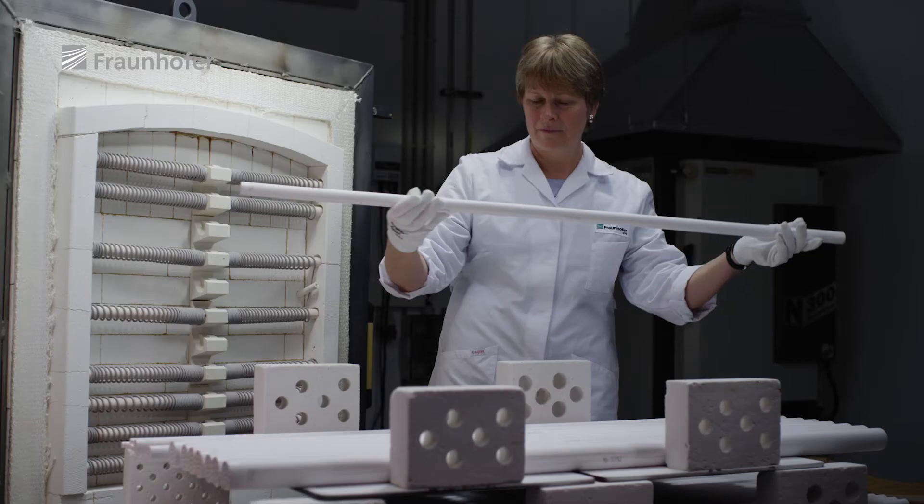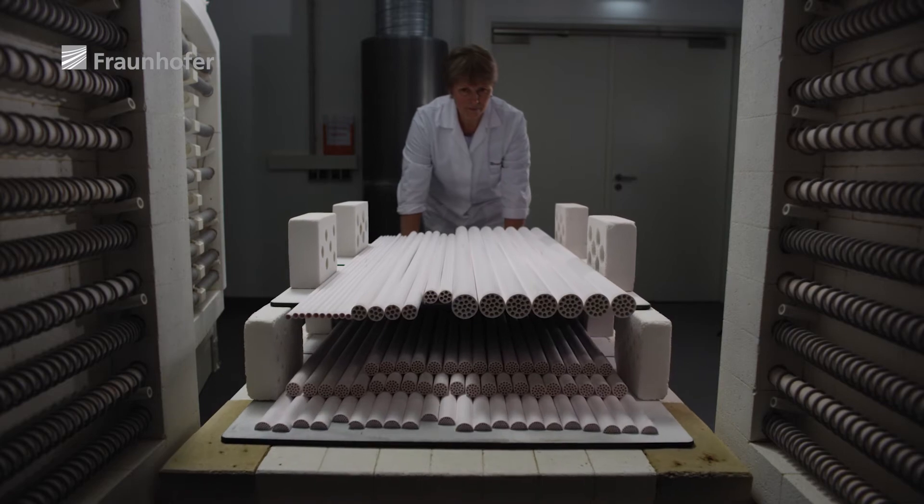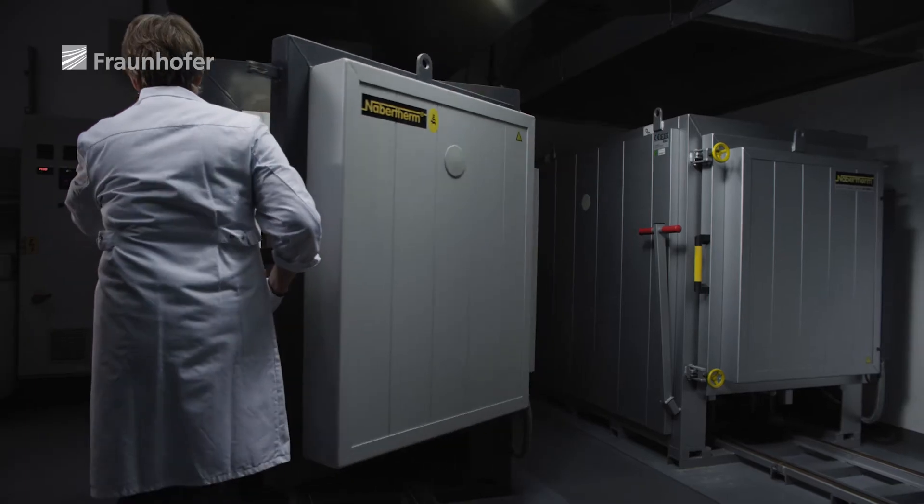What's special is the size of the pores. No one has ever managed to produce membranes of this kind on an industrial scale. We've also managed to achieve something new with this membrane, filtering molecules with a molecular weight above 200 grams per mole.